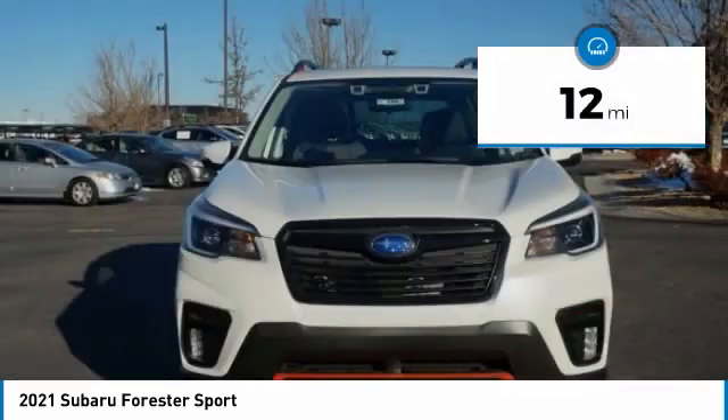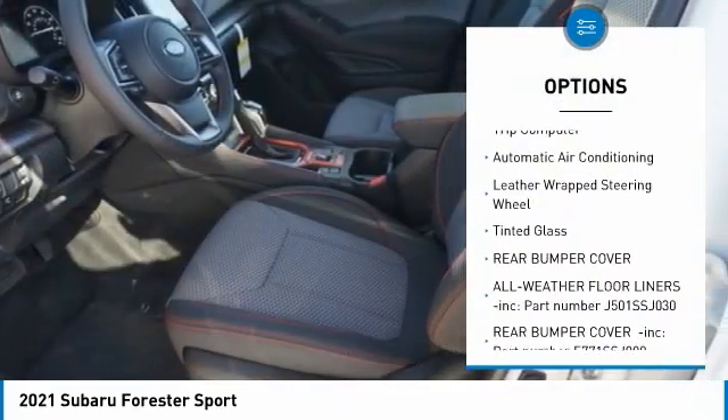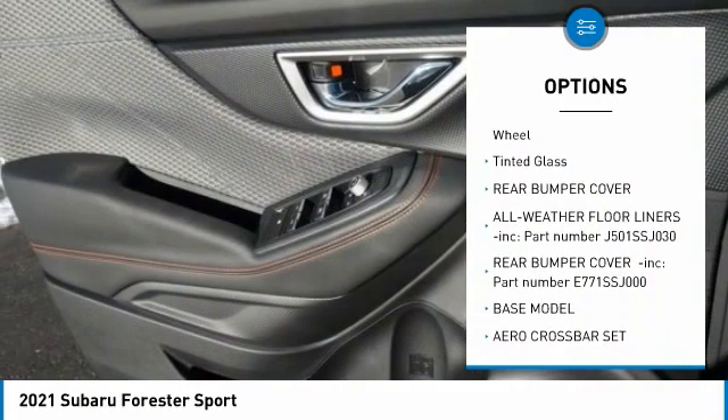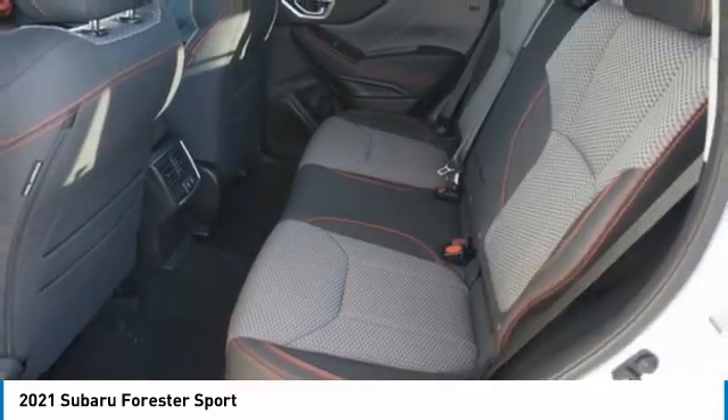Here are some of this vehicle's great options: engine immobilizer, body color door handles, perimeter alarm, splash guards, trip computer, automatic air conditioning, leather-wrapped steering wheel, and tinted glass.